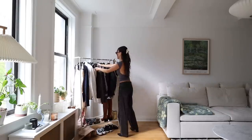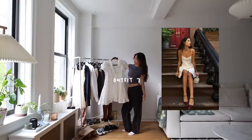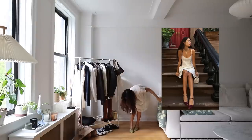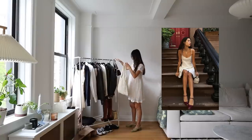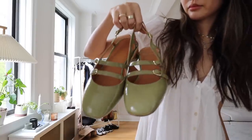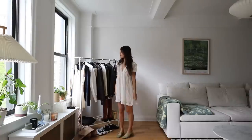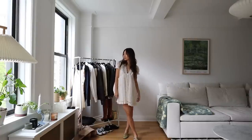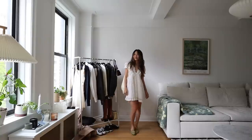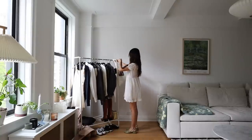I absolutely love a good white dress for spring and summer. I got this super cute one from Free People and I saw this photo on Pinterest where she's wearing her white dress with strappy kitten heels. I have something similar from Cezanne — they're green, obviously not the same color but similar in style — and I just really love how this turned out. It's super girly and feminine but very airy and I think it's such a great summer look.